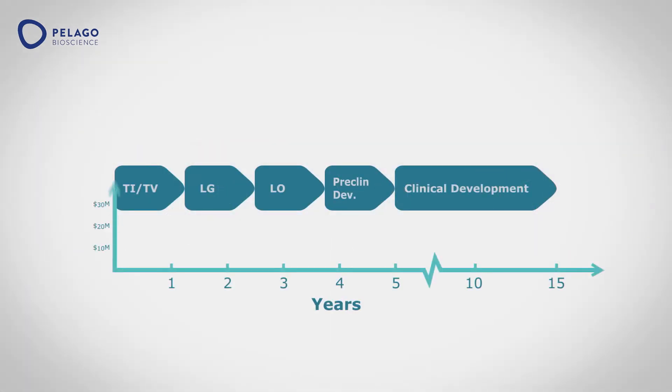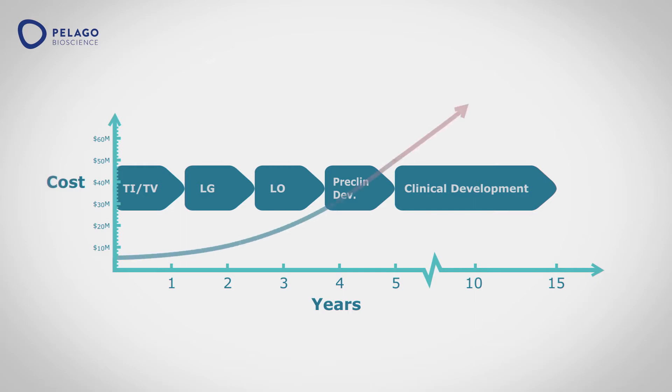At the end of which, you've spent a fortune, still not knowing if the drug will be effective. And neither will you know this until the completion of Phase II studies, five years later, and after another spent fortune.